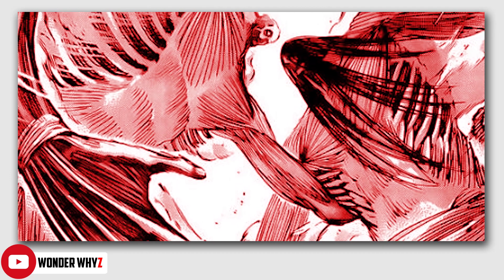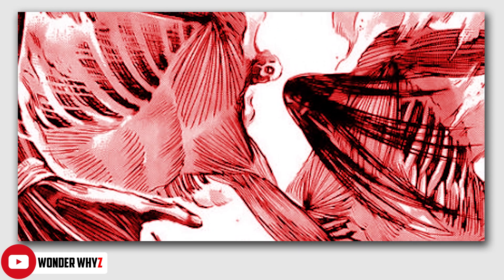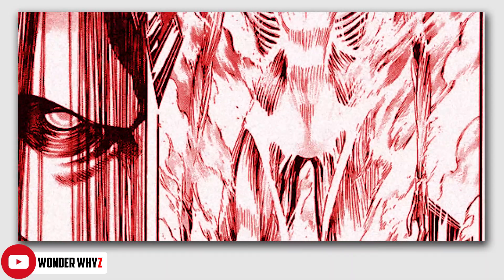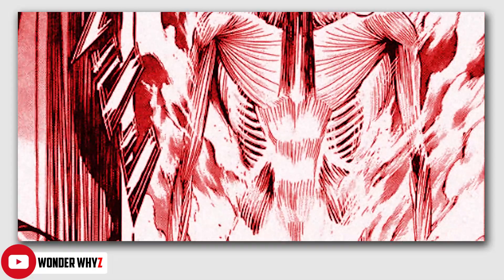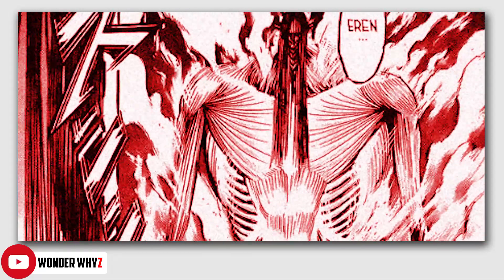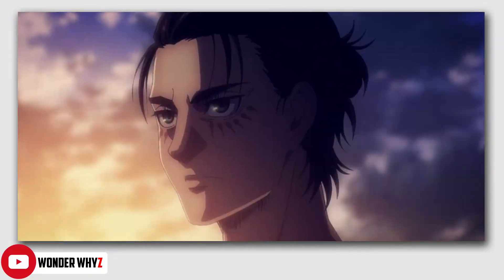In my opinion, this is an amalgamation of two different things — the founding titan and the colossal titan. The main thing here is obviously the founding titan: the face is exactly similar to Eren's founding titan face, which he had in his bone-like structure. But the rest of the body is totally different and unlike anything we have seen from any of the past founding titans. Sure, it is huge, but it is strikingly similar to the colossal titan — or rather the colossus, as it is called in the manga.